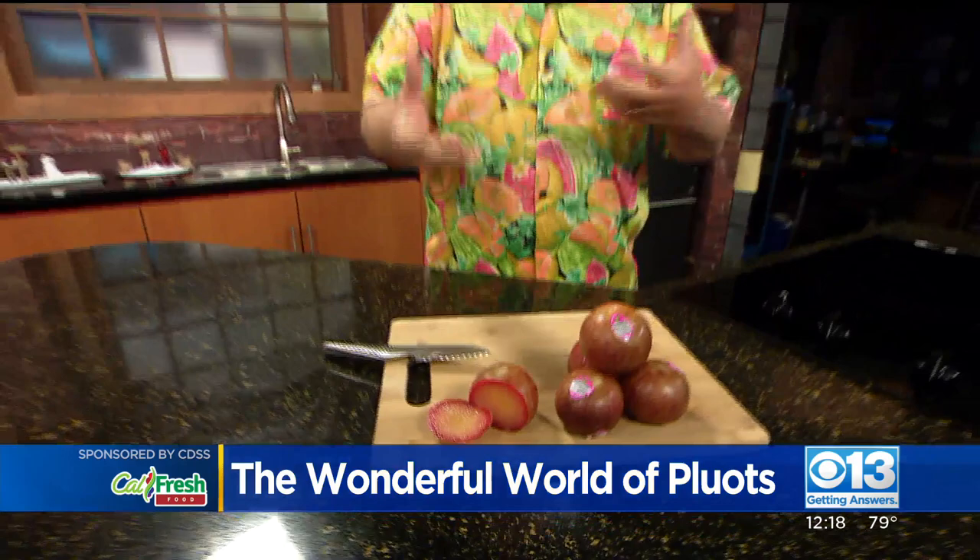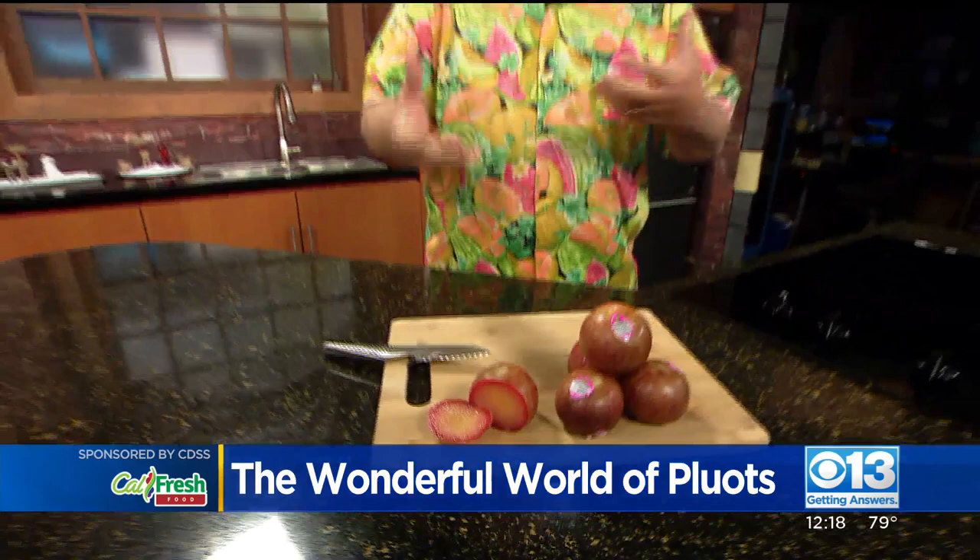When I first started in the produce industry, plums were generally a small-sized piece of fruit. But when we started getting pluots, the way they grew the trees, the way they trellised the trees up, we just got much larger fruit. And it's all about the flavor and the juiciness in there.